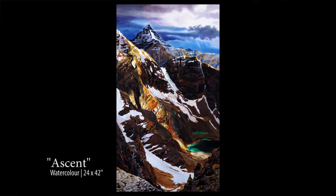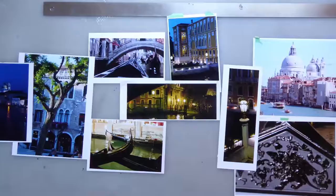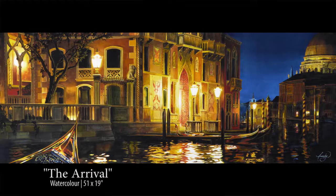When I'm back in my studio I use different reference photographs and pull different elements from each photograph, almost in a sort of collage way.